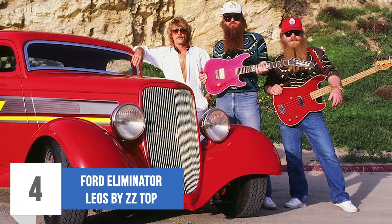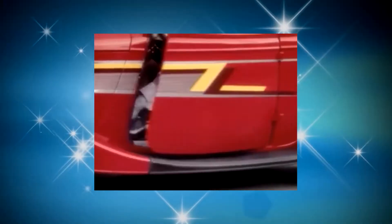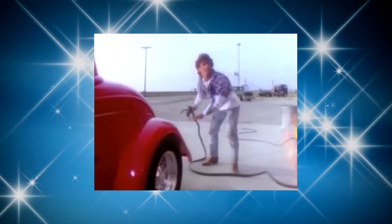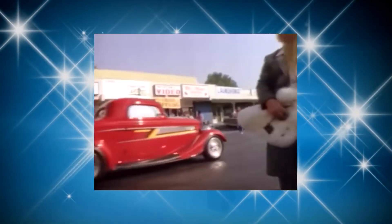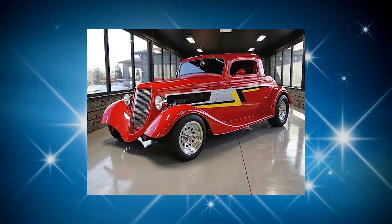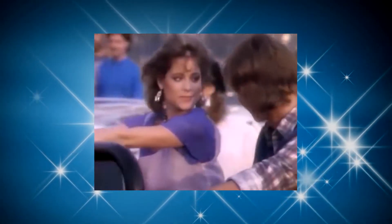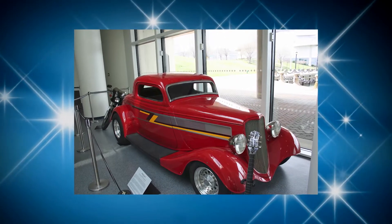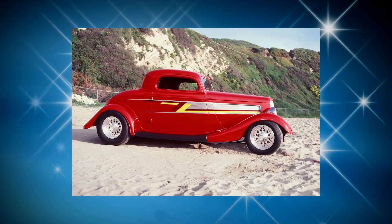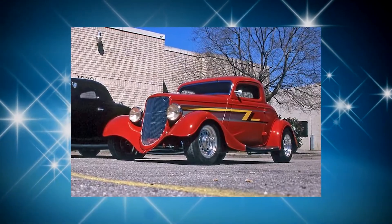Number 4: Ford Eliminator — Legs by ZZ Top. ZZ Top has been captured in a couple of videos using the Ford Eliminator, including Legs and Give Me All Your Lovin'. The frontman of ZZ Top, Billy Gibbons, had the car commissioned in the 1980s, and it was a favorite for the band to use in their videos. The striking red combined with bright yellow makes the car stand out a mile away. The graphics inscribed to reflect ZZ really give the car a cool and unique touch. The car was well-grounded too, depicting class as it was intended to.